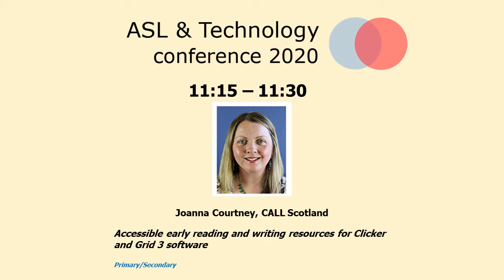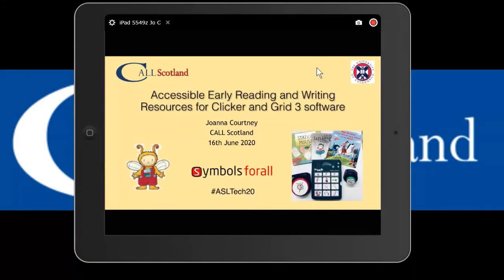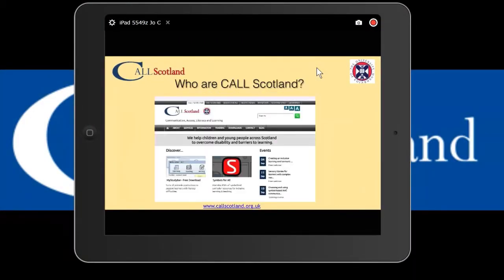My name is Joanna Courtney, I'm one of the specialist speech and language therapists at CALL Scotland, and I'm going to be talking about accessible early reading and writing resources for Clicker and Grid 3 software. CALL Scotland's website has lots of resources and information on assistive technology.